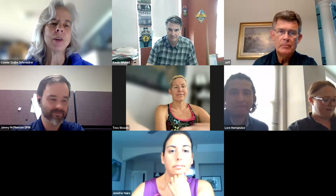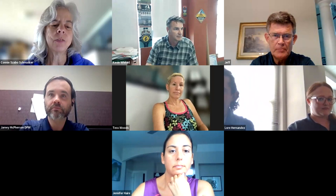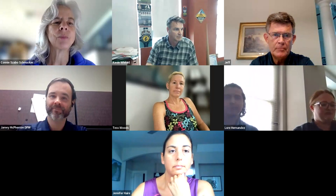Hi everyone. I am Connie Szabo-Schmucker, Advocacy Director for Bicycle Garage Indy. Thank you for joining us for Bicycling Lunch and Learn. I'm going to hand this over to Tess Woods, who is going to introduce the speakers we have today. This is a program of the Cycle Commuter Task Force, a collaboration between Bicycle Garage Indy, Bike Indianapolis, Commuter Connect, and Central Indiana Bicycling Association.